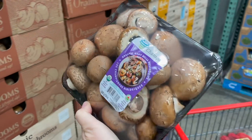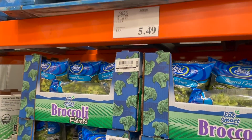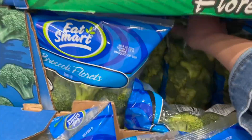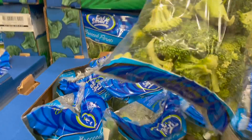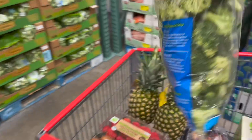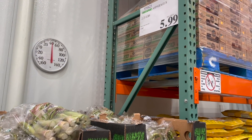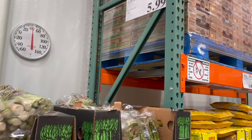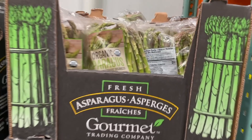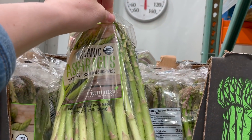Going to grab some broccoli florets - it's been a little while since we've grabbed these guys. You get three pounds for $5.49. I would just grab a head of broccoli if I could but honestly they don't have that here and this makes life a lot easier. Well, I was going to be done in here but I saw this organic asparagus - $5.99 for two and a quarter pounds - and that's the cheapest I've seen it. It actually looks so fresh and they're huge, so I'm definitely gonna grab a bag.